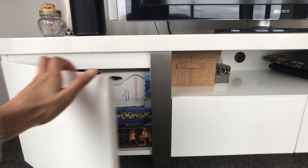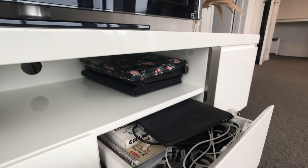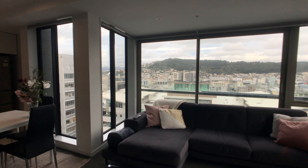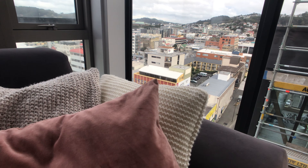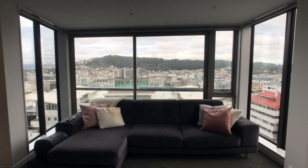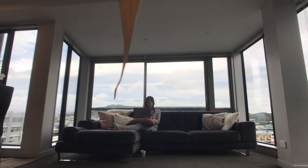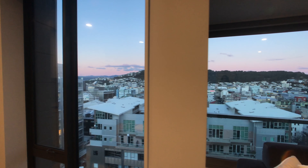The TV cabinet has really good storage space — we store all our games, books, electronics, and gadgets in there. What we love most about this apartment is this amazing view of Wellington City that we get from the comfort of our little corner. I love my pillows and throws — some are from H&M and others are from my sister, who knows how much I love them. And of course we can't forget this luxurious couch that Marco picked out — it's so comfortable, and I love sitting here appreciating this amazing view.